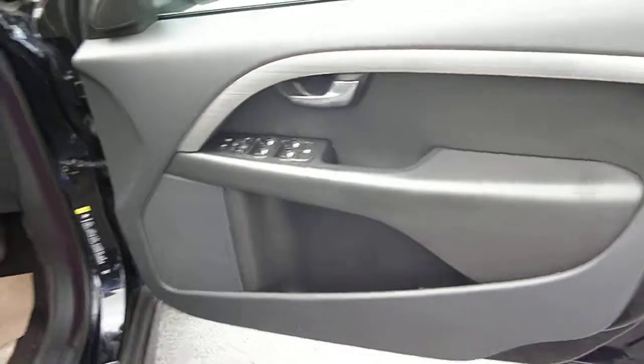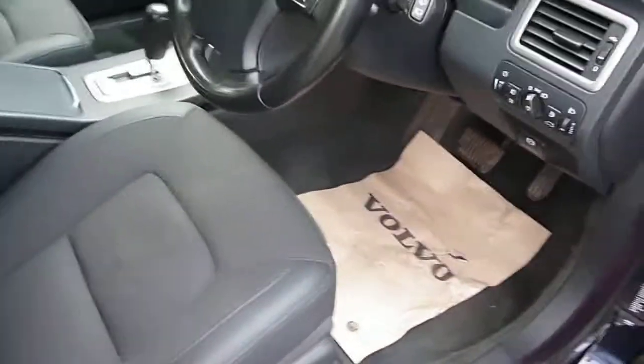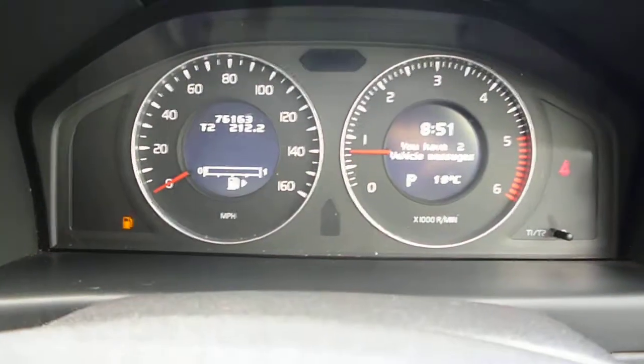Into the vehicle. The driver's door card has some small nicks on the inside of the car just here. The seat upholstery would benefit from a shampoo and vac, and we do have some slight wear to the bolster — to be expected at this sort of mileage. Electric driver's seat. The exact mileage is 76,163 and there are no warning lights currently present other than overdue service.